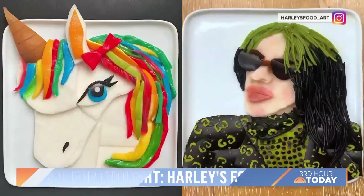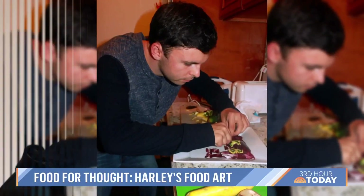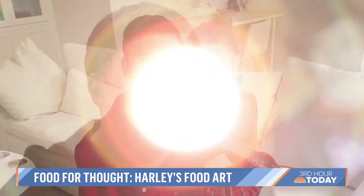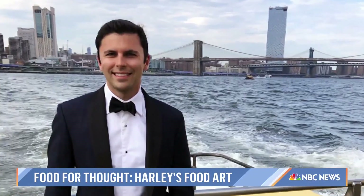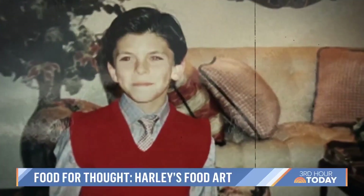I'm a food artist. I've done hundreds of pieces over the years and something that started out as a hobby I could see myself doing for the rest of my life. Harley Langberg is a 34-year-old dad and partner at an investment company, but his side hustle is playing with his food. His creativity dates back to his childhood.